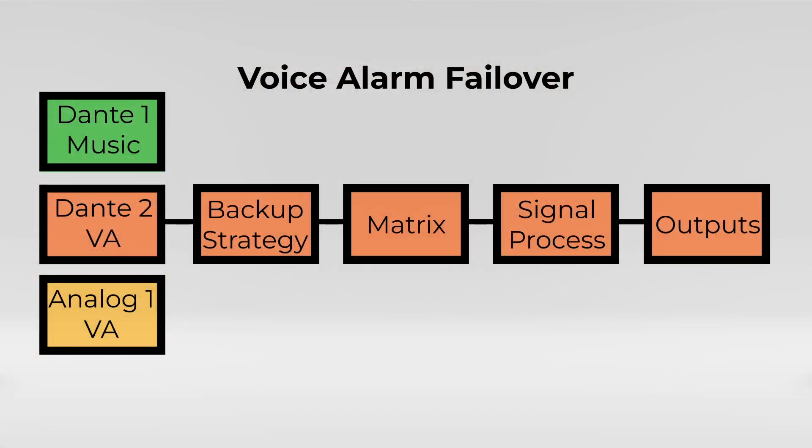Additionally, these applications typically implement a backup strategy that includes features like failovers or redundancies. In the event of a primary device failure, a synchronized backup device seamlessly takes over until the issue is resolved. This approach enhances system reliability, reduces the risk of disruptions, and ensures a consistent and high-quality audio experience for the audience.